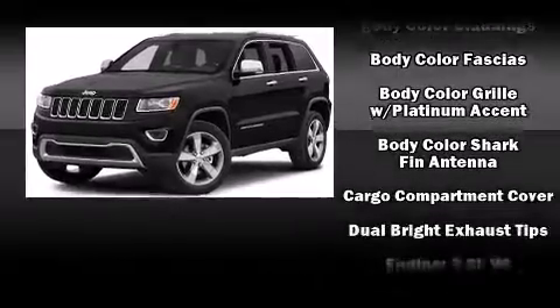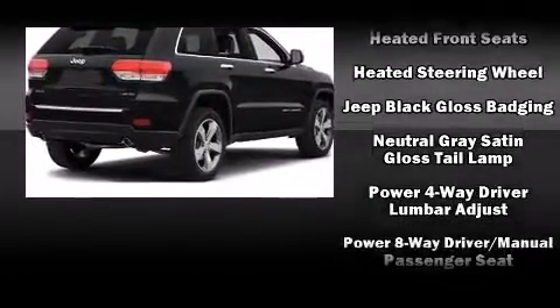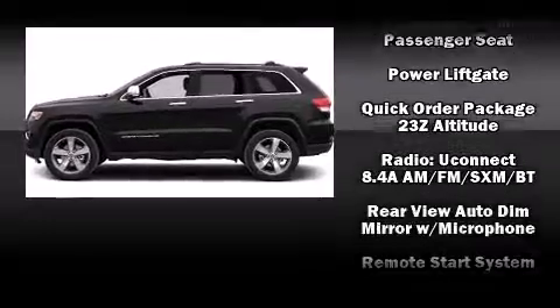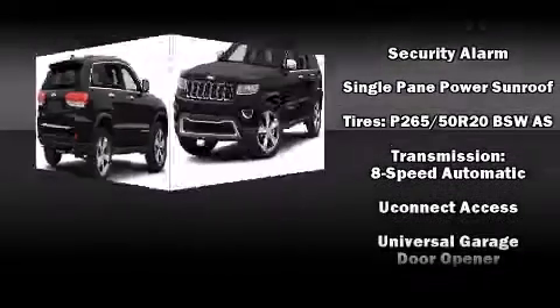Jeep ensures the safety and security of its passengers with equipment such as dual front impact airbags, head curtain airbags, traction control, brake assist, anti-whiplash front head restraint, a panic alarm, an emergency communication system, and four-wheel disc brakes with AVS.